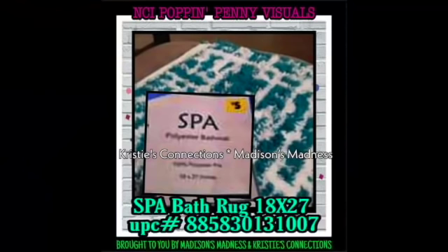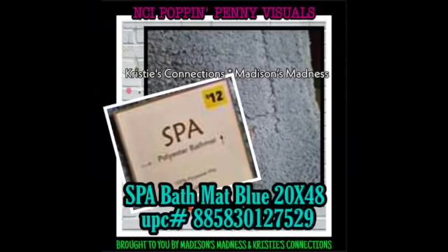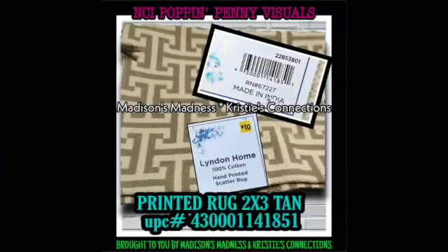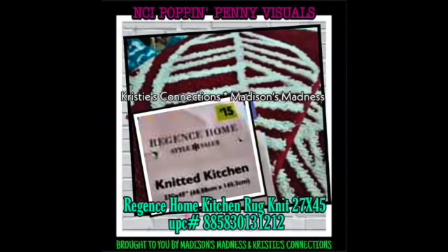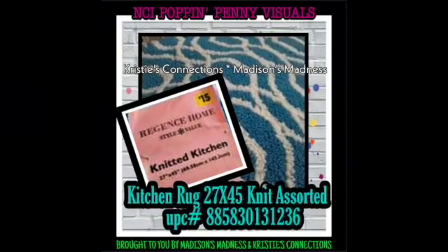Spa bath rug - I actually found this and gave it away to the cashier because she liked it and my bathroom isn't blue. Quilted pillow, spa bath mat blue, printed rug tan. If I'm going too fast, we have 70 of these so you can always pause and take a screenshot. Printed rug tan, home kitchen rug knit, blue rug printed, Leiden Homes kitchen rug knit assorted.